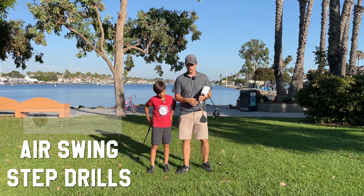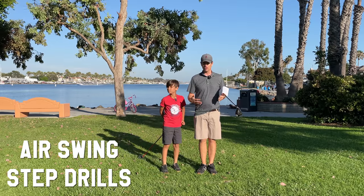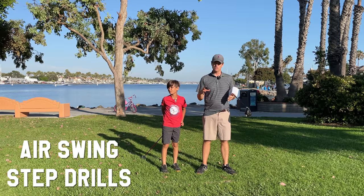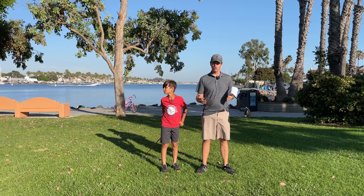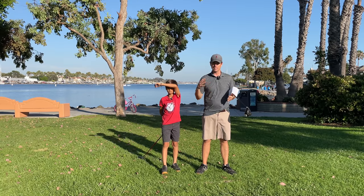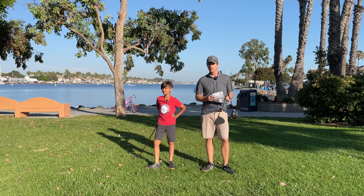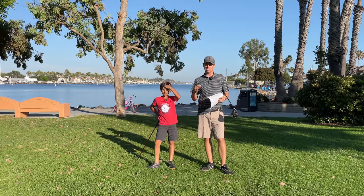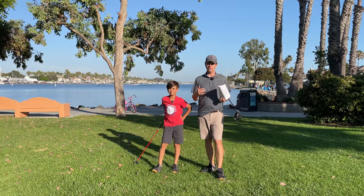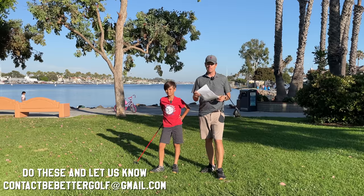If you look at Xander Schauffele and a lot of these PGA Tour players, they're changing their philosophy. In the 90s and 2000s, it was very positional. Now it's much more about flow — it's about the pressure and not the position, and the entire motion, not just part of the swing. I'm going to show you these step drills and I want you to do these and report back about how it affected your game. I'm pretty sure it's going to be a positive change.